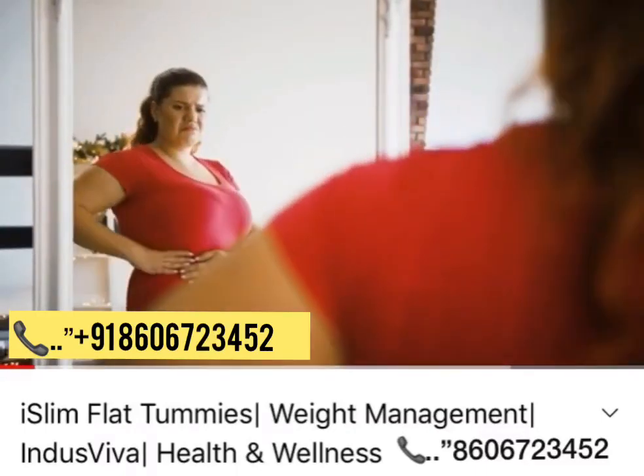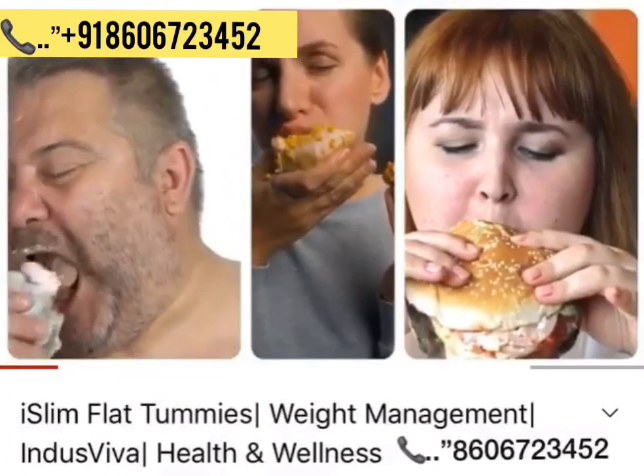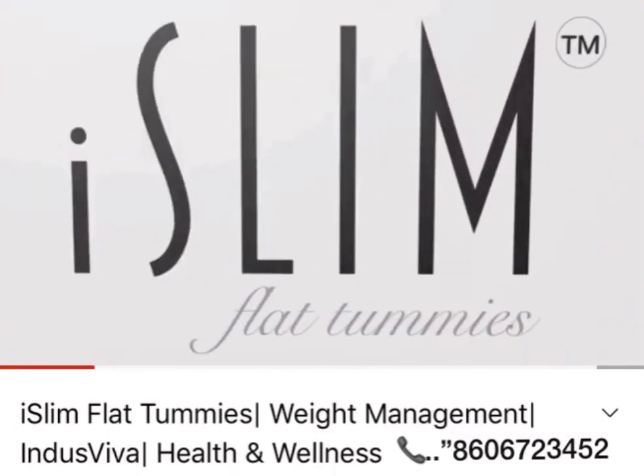Are you unable to manage your weight due to a hectic schedule and unhealthy lifestyle? If so, then there's a fabulous weight management product from Indusviva — Iceland Flat Tummies.